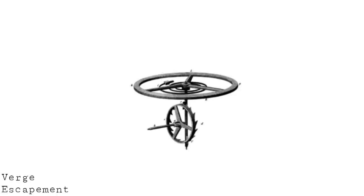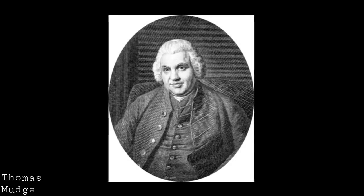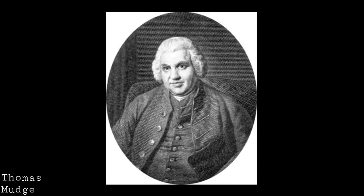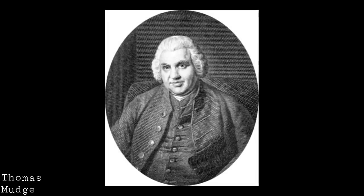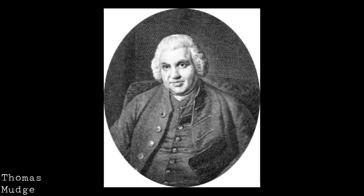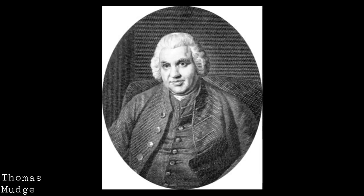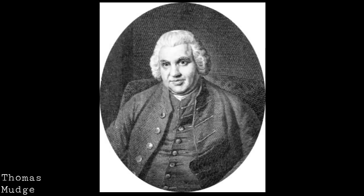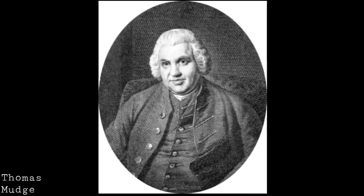Once very accurate balances and balance springs were developed there became a need to update the escapement. And so came the invention of Thomas Mudge's lever escapement in 1750, which really did revolutionize the way escapements work and has remained largely unchanged to the present day — an extremely reliable and, some might argue, slightly flawed technology, but one which works incredibly reliably and represents a fantastic breakthrough.